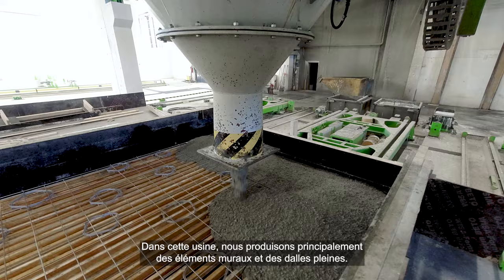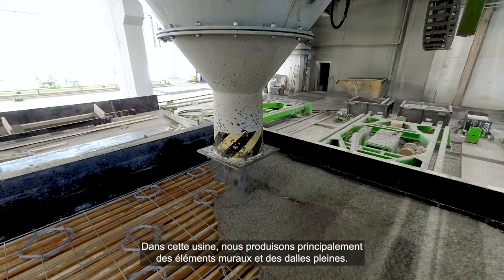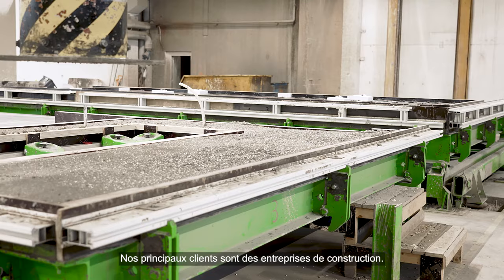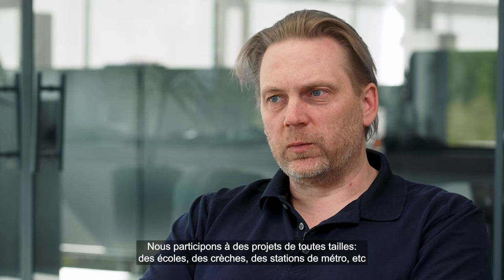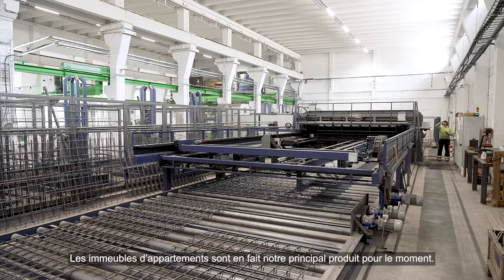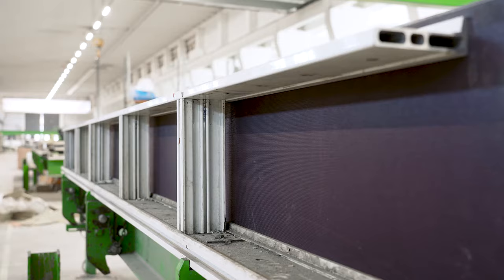Täällä tehdään pääasiassa seinäelementtejä ja massiivilaattoja. Tehtaan kapasiteetti on noin 20 pöytää päivässä. Tyypillisimmät asiakkaat on rakennusliikkeet. Sitten on isoja ja pieniä projekteja — on kouluja, päiväkoteja, metroasemia. Oikeastaan asuntokerrostalot on meidän päätuote tällä hetkellä.